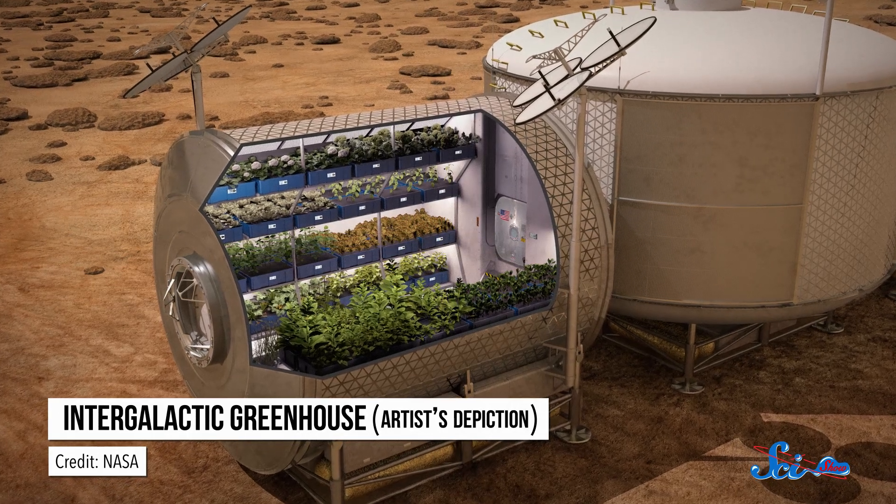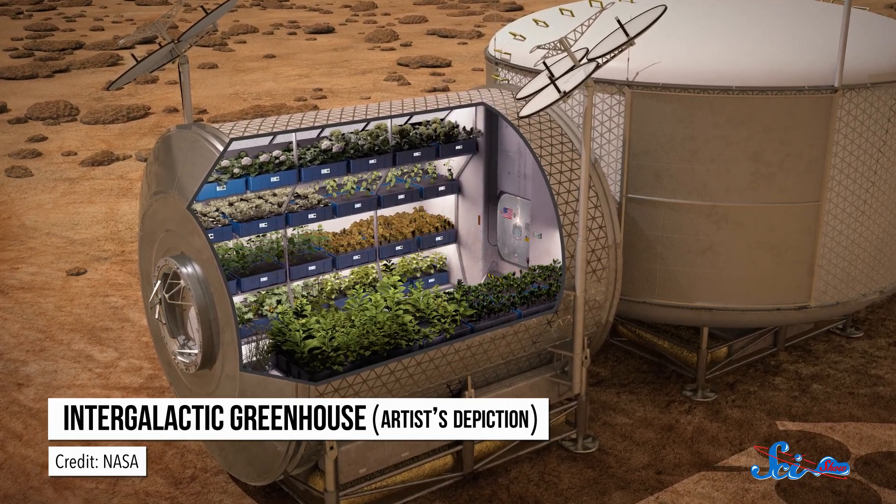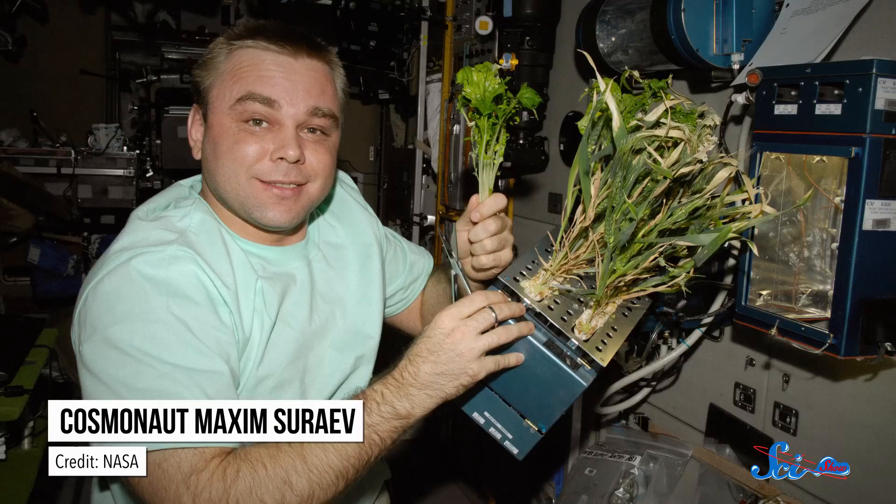Plus, growing food could be useful for long-term missions, like to Mars, since they'd have to carry less of the freeze-dried stuff. Meanwhile, the researchers point out there might be psychological benefits for the crew, both from taking care of the growing plants and from having fresh food around. In other words, space farming could just make astronauts happier.